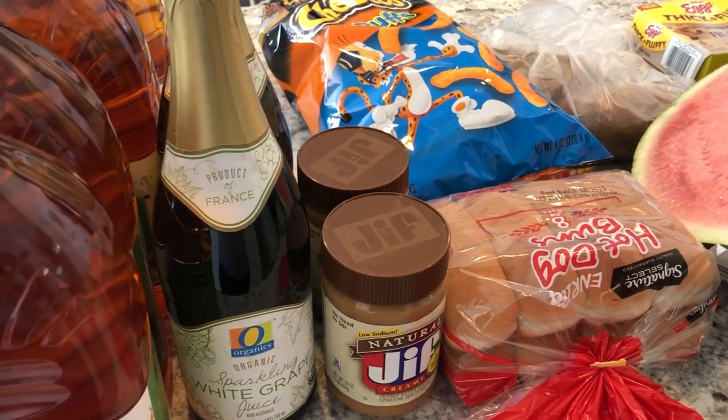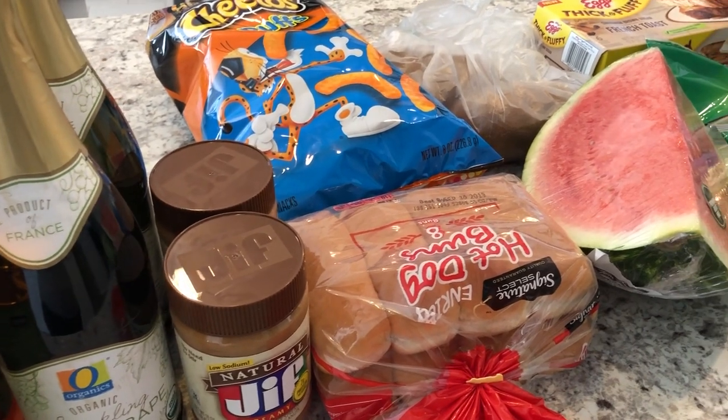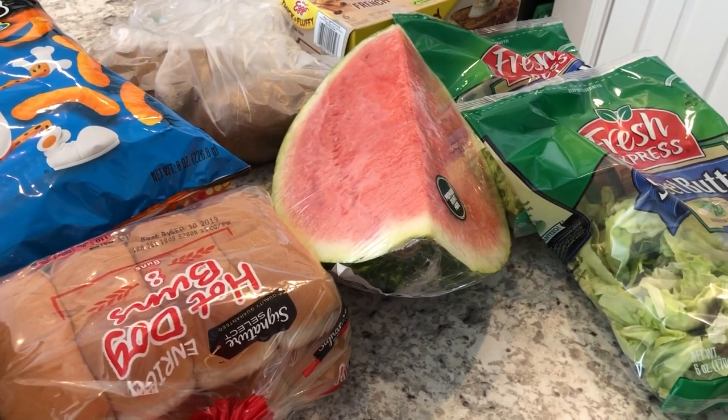Hey guys, welcome back to our channel. My name is Andrea with Foodimentary, adventures in food. Our channel is all about the food — we do taste tests, recipes, grocery hauls, and what's for dinner.